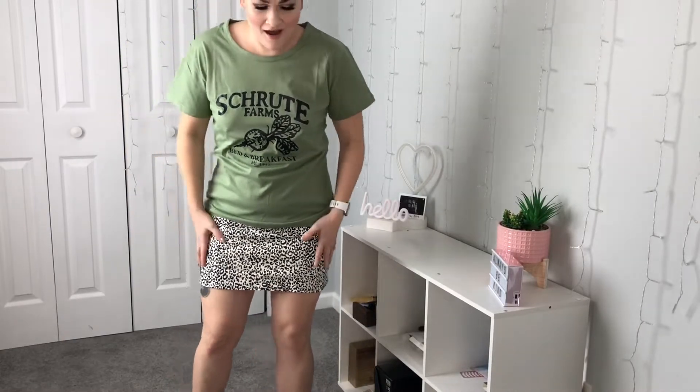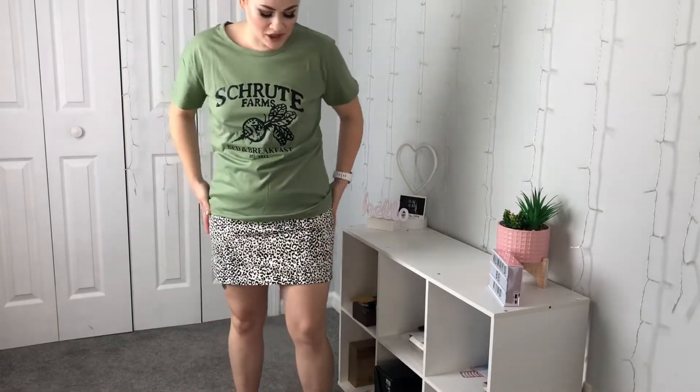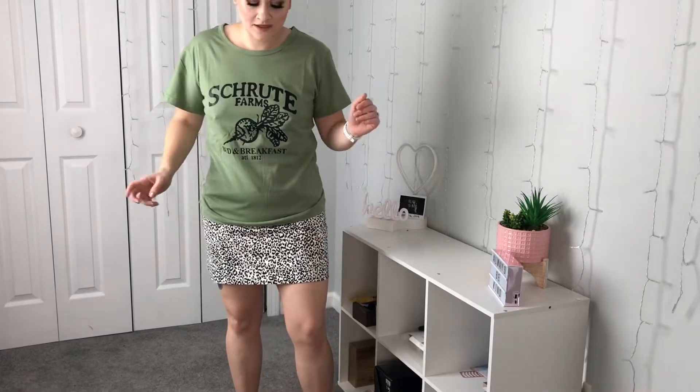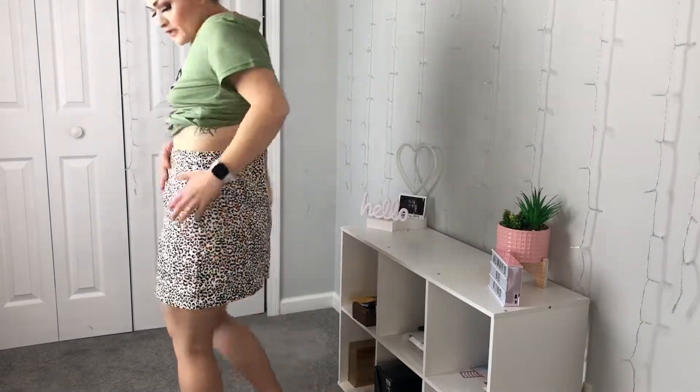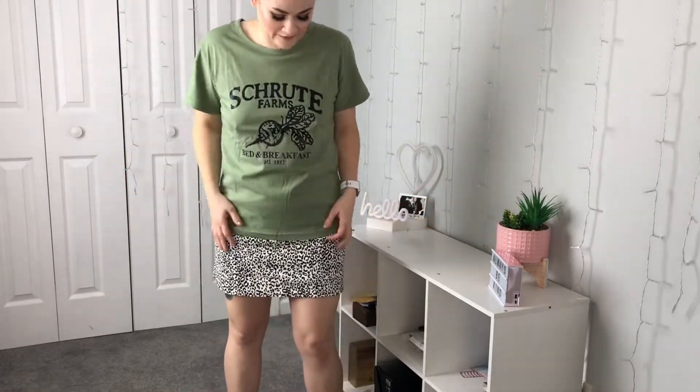Yeah, no — this skirt is a no. It doesn't fit. If you guys could have seen the shimmy I just did to try to get into this thing. Very tough times, so tight. You can probably see my butt crack. So that's not going to happen. The shirt, however, is super comfortable, I really like it. I think it's cute and I like the color. A plus on the shirt, F on this tight skirt.